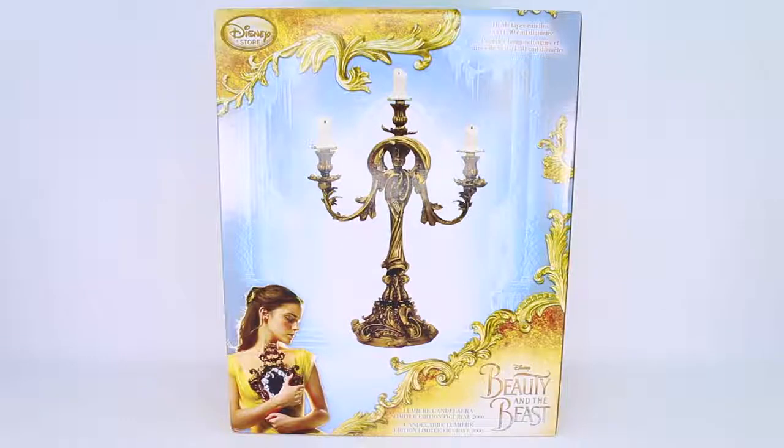Let's go ahead and start with the exterior of the box. In the top corner it does say the Disney Store. We have this beautiful picture of Lumiere and in the background we have the castle. In the top corner it does say holds taper candles, half inch or 1.30 centimeters in diameter. Right down here we do have the Beauty and the Beast logo, and then right next to that it does say Lumiere candelabra limited edition figurine of 2,000. So there are only 2,000 of these candelabras made in the world.